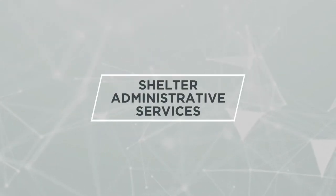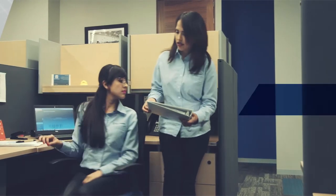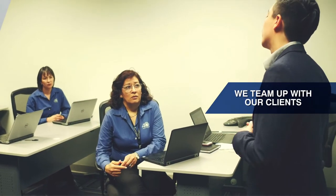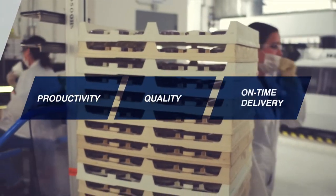Shelter administrative services. The shelter program is a comprehensive package of administrative services which will provide your company with everything needed to establish and run a successful operation in Mexico. We team up with our clients sharing responsibilities for their project. Our client is responsible for productivity, quality, and on-time delivery.